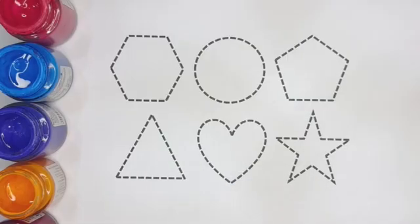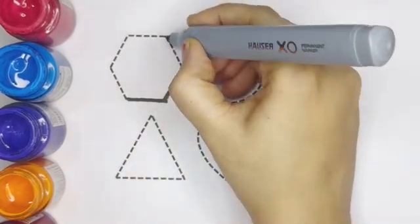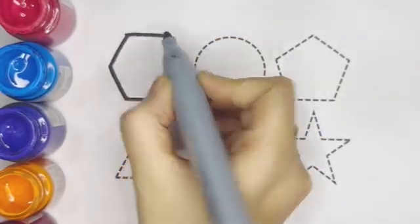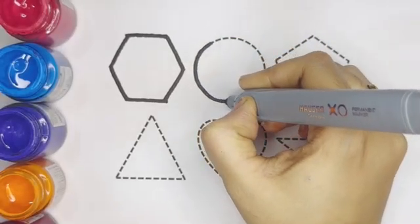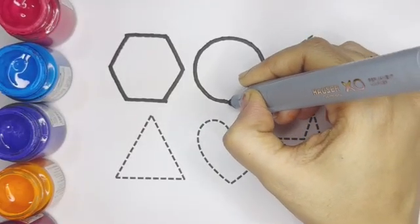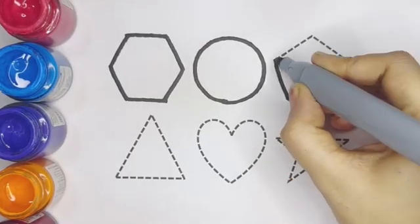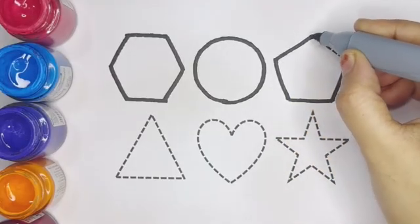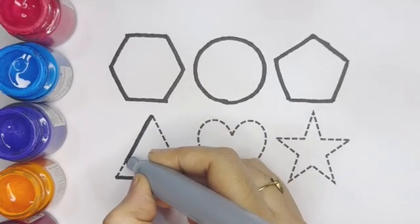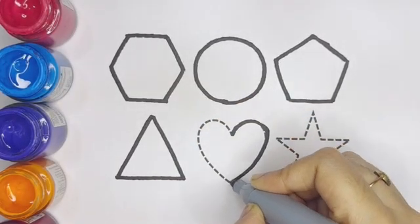Okay kids, let's draw the shapes. Hexagon — this is hexagon. Circle — this is circle. Pentagon — this is pentagon. Triangle — this is triangle. Heart — this is heart.